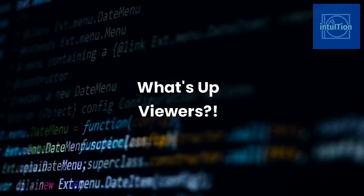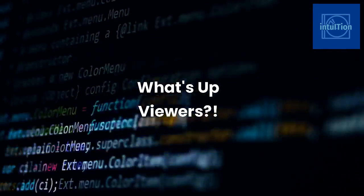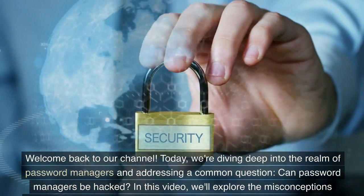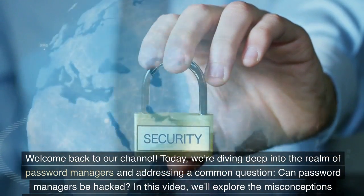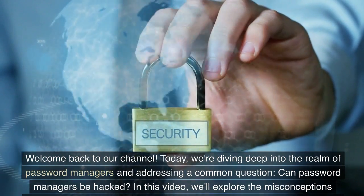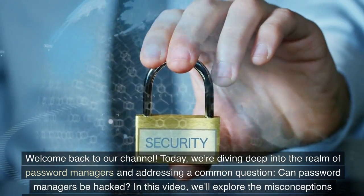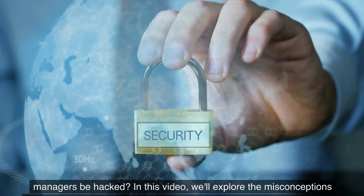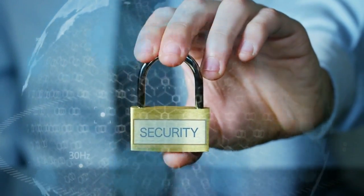What's up viewers? Welcome back to our channel. Today, we're diving deep into the realm of password managers and addressing a common question: Can password managers be hacked? In this video, we'll explore the misconceptions surrounding password managers and provide you with the facts to make informed decisions about your online security.